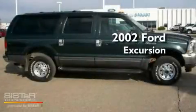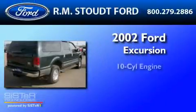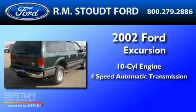This is a 2002 Ford Excursion. It features a 10-cylinder engine and a 4-speed automatic transmission.